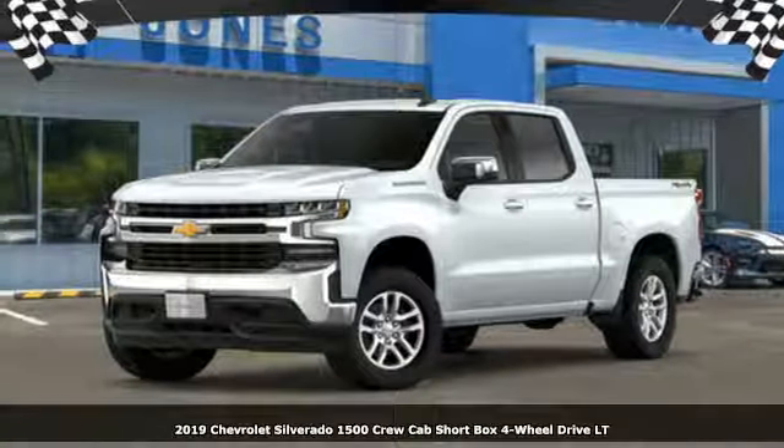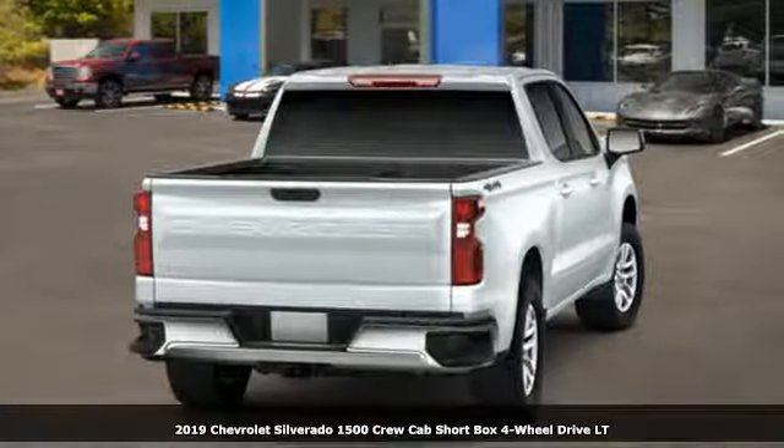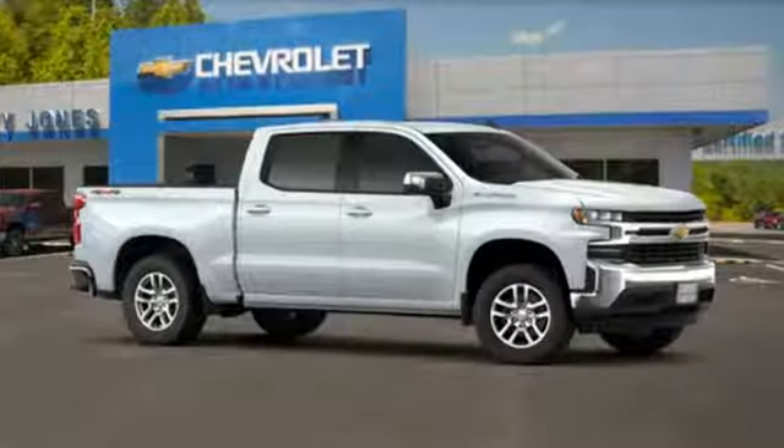Here's a new 2019 Chevrolet Silverado 1500. There's more than a century of ingenuity and significance in every Chevy. It comes with the features you need and, better yet, want.